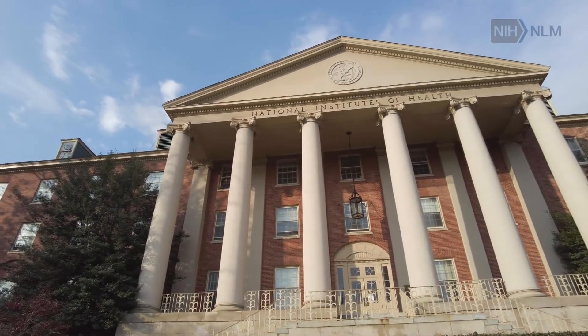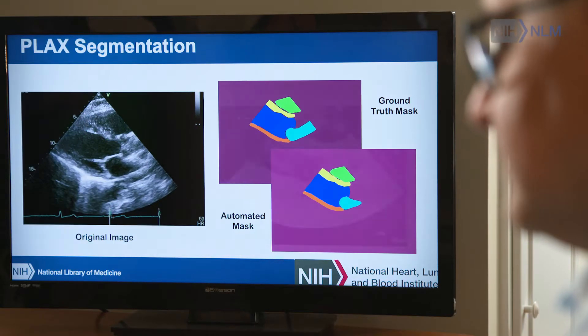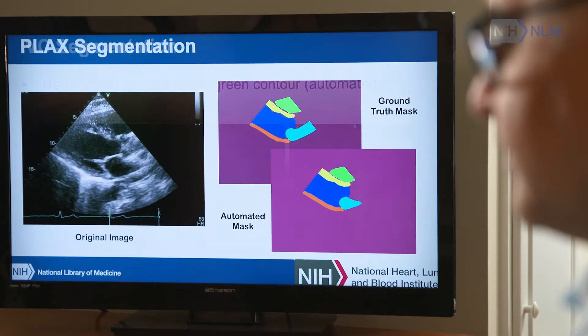Each day, different parts of the NIH are discovering new things. I think that presents NLM with an opportunity to keep toe-to-toe so that the two can work together.